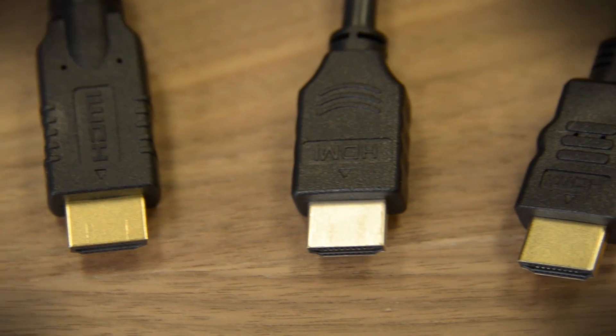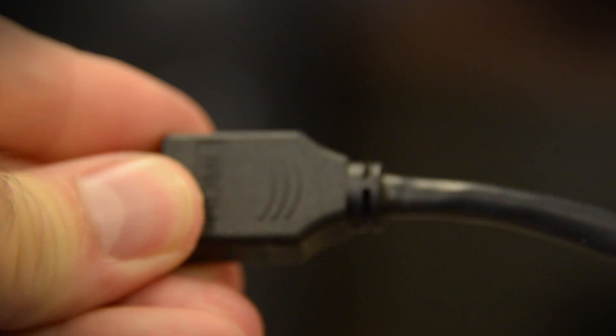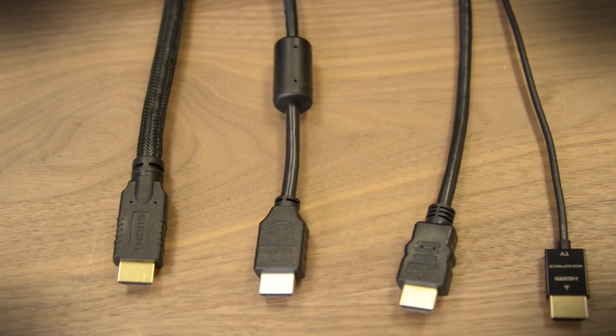When you spend more money on a cable, what you pay for is better quality — to a point. Repeated plugging and unplugging, the strain of snaking a cable through tight spaces and plugging it in at right angles — these are all factors that take a toll on a cable, and a better quality product will last longer, pure and simple. But there's a point of diminishing returns. Eventually, you come to a point where your dollars stop going to quality and start going to pixie dust and voodoo.